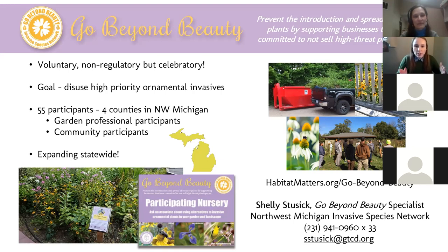Hi, I'm Shelly Stusick, the Go Beyond Beauty specialist with the Northwest Michigan Invasive Species Network. A significant percentage of invasive species of concern for our region came from intentionally introducing them as garden ornamentals. The Go Beyond Beauty program was created to mitigate this by lifting up those who are going above and beyond in their businesses and yards — promoting garden professionals and concerned citizens committed to not selling or using high-priority ornamental invasive plants, and educating the public to change demand.